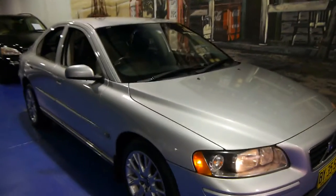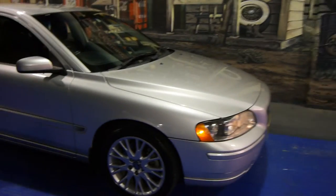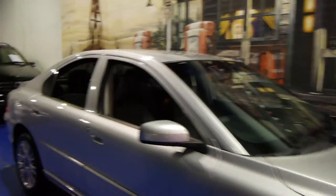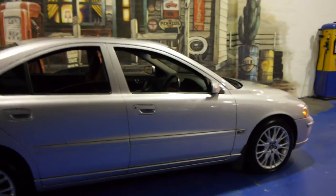Today we have for you a 2005 Volvo S60, the all-wheel drive with a 2.5 litre turbo engine. It's got the very nice Volvo spoked alloy wheels, it's silver in colour, and this car is in very good condition.